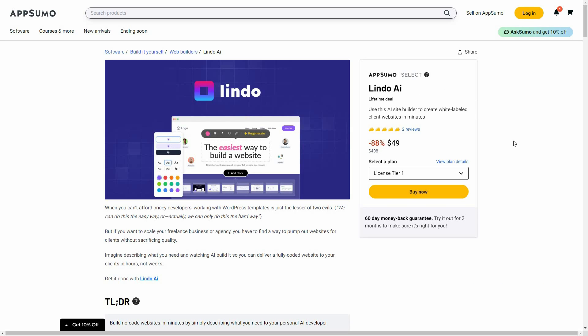Lindo AI is an AI website builder. All you have to do is provide a description about your business and the AI of Lindo is going to create a full-fledged website for you. You can then design the website however you like, add a lot of different elements, and the best part is you can even white label your website.